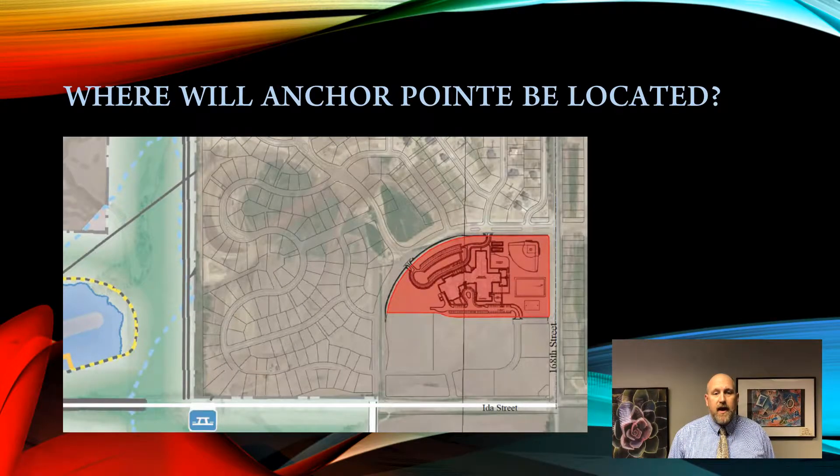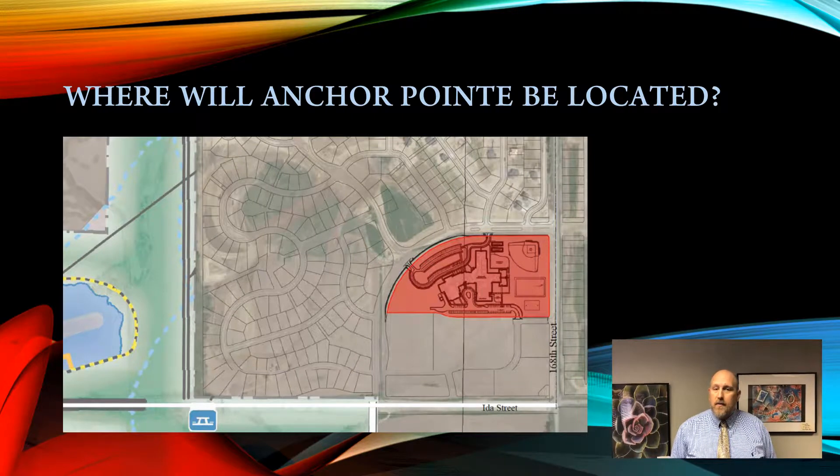Anchor Point Elementary will be located in the Anchor Point subdivision in the area of 168th and Ida. The front of the building will be facing north. This is where parents will drop off and pick up their children. The bus loop will be located to the south.